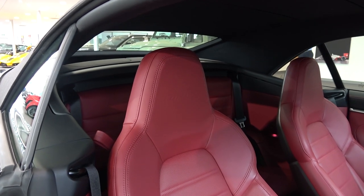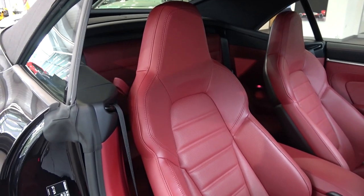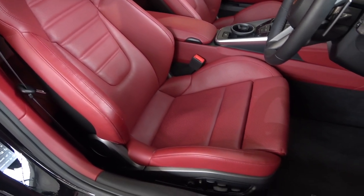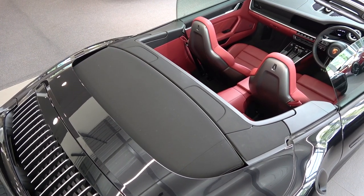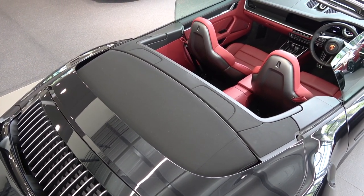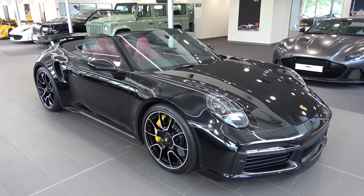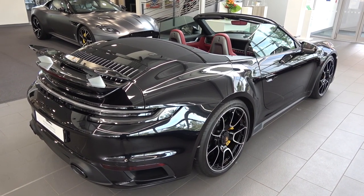On either side, we find the optional adaptive sports seats finished in Bordeaux red leather. Moving back to the central column, if we pull the retract button, the roof lowers in just 12 seconds and can be operated at speeds of up to 31 miles per hour. Despite the use of even more aluminium than before, the Cabriolet still weighs approximately 70kg more than the coupé.